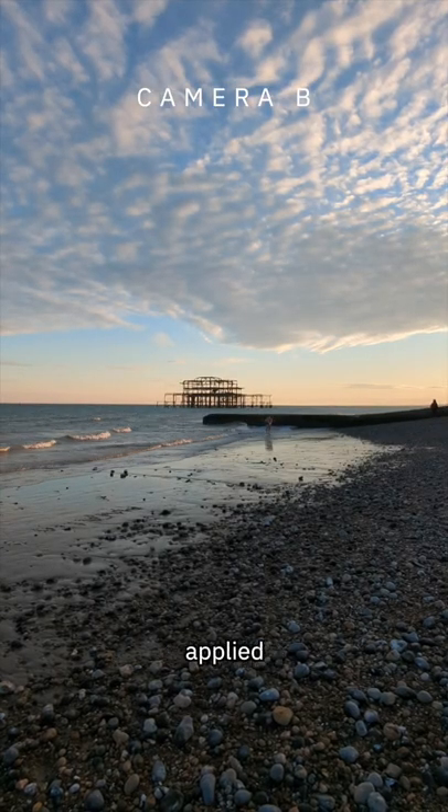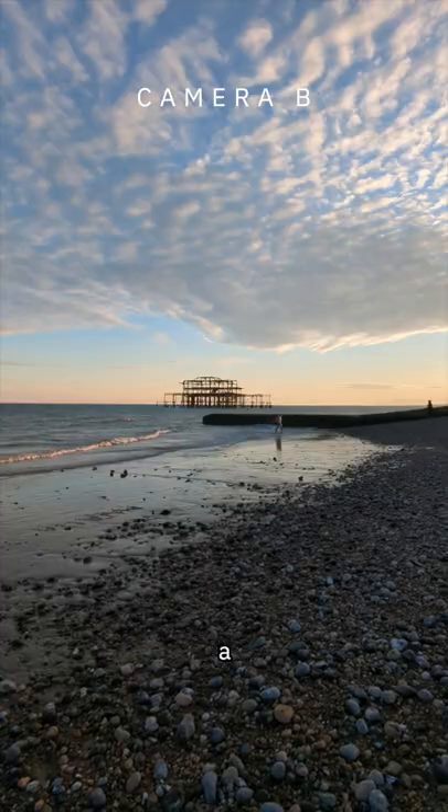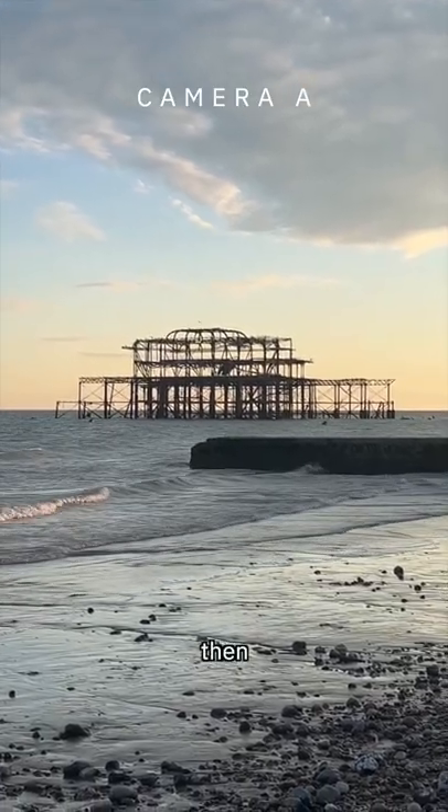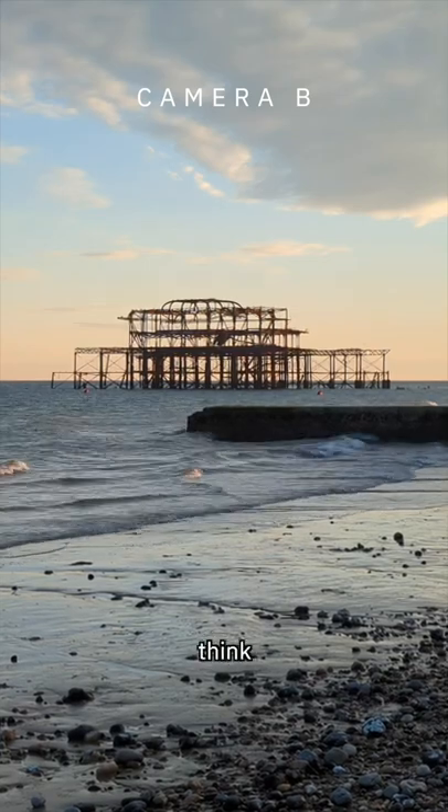Finally, one more — this is a 2x digital zoom on both cameras: Camera A and then Camera B. Comment down below which you think is which.